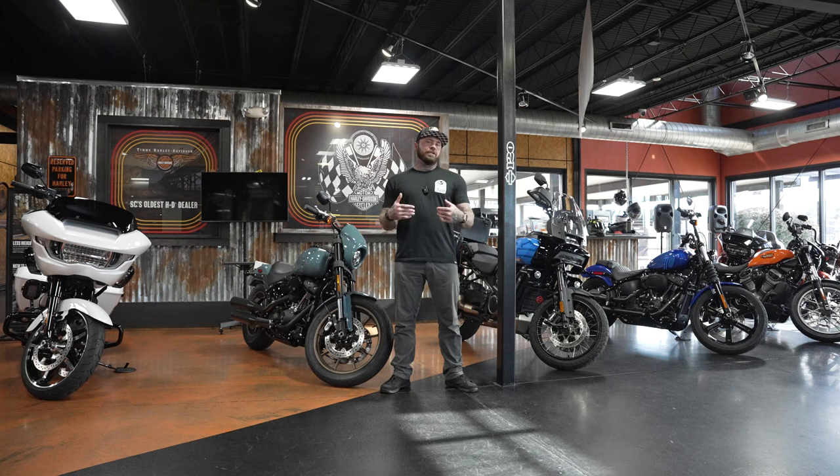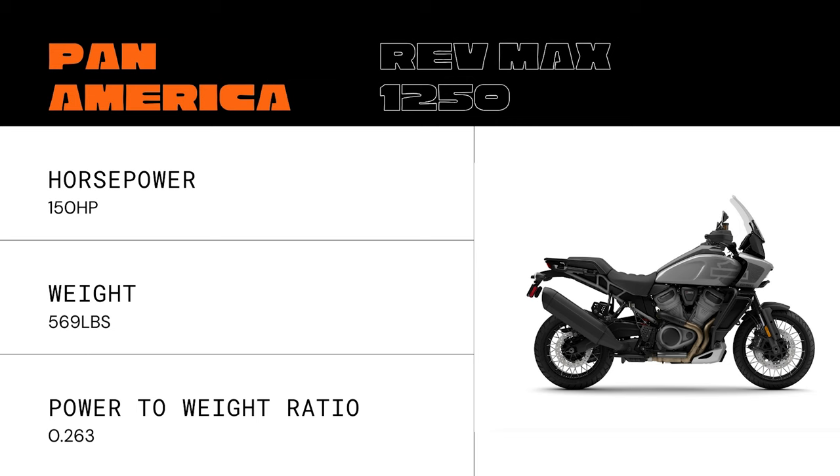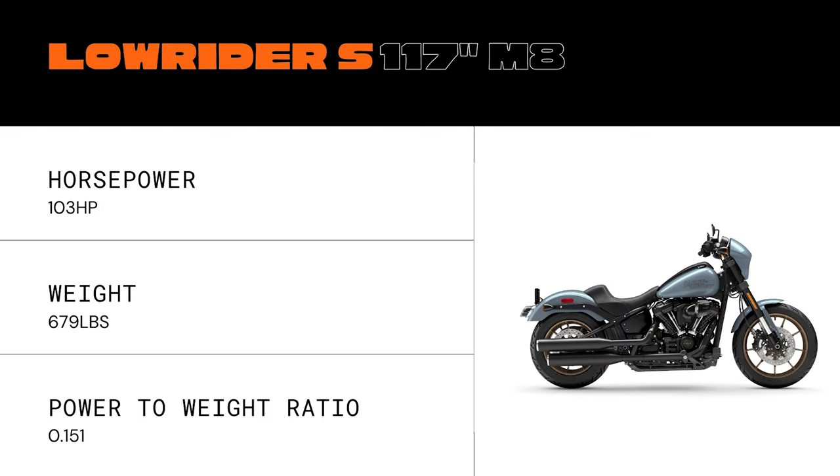Looking at the chart: in first place is the Pan America with some pretty impressive numbers. I ran comparisons against other random cars and bikes just to check, and 0.263 was actually pretty strong. So in first place — 150 horsepower, 569-pound running order weight — the Pan America came in at a power-to-weight ratio of 0.263.